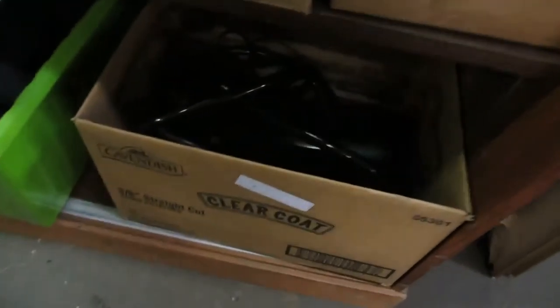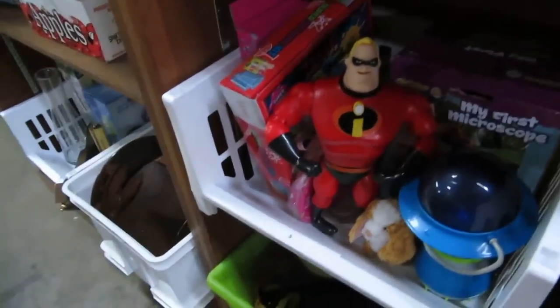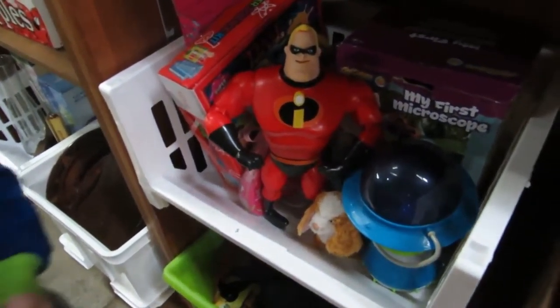Okay, we got a water filtration system. We got some toys, more toys, and a big action figure — Mr. Incredible. We got some shower rings, some dolls, purses. We've got some vintage silverware here.